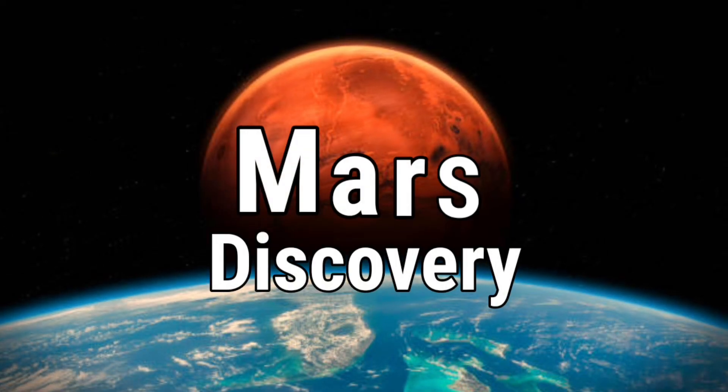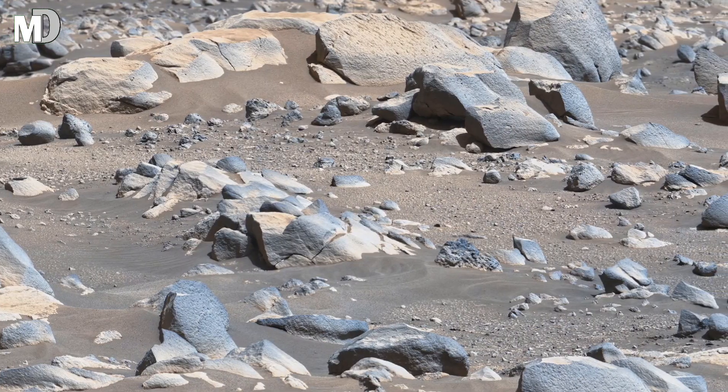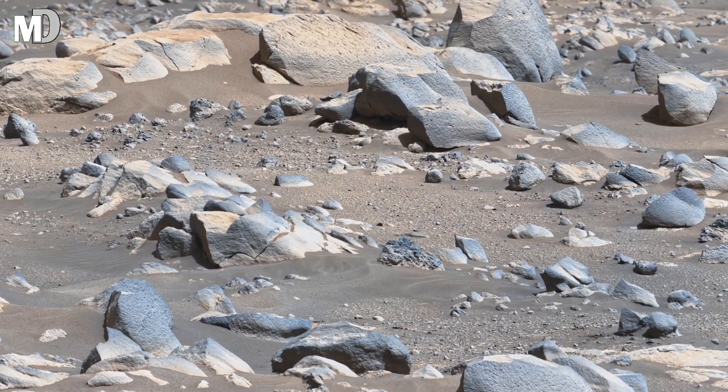Hello my dear friends, welcome to my channel Mars Discovery. What you are seeing is not just a field of rocks — it's a frozen battlefield of time itself.